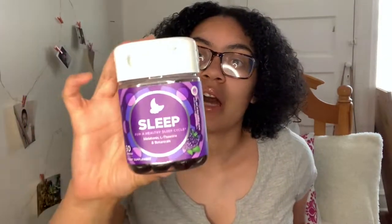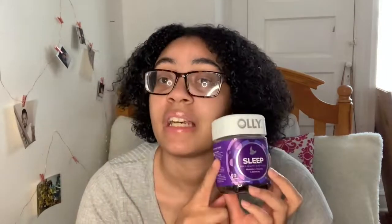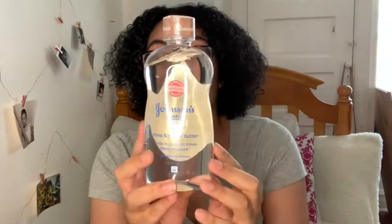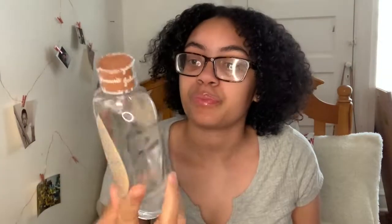Now for the miscellaneous stuff. I got these Ollie sleep vitamins because I've been having trouble sleeping — my whole sleep schedule is messed up since quarantine. Honestly they taste nasty; I thought they'd taste like grapes but they taste like medicine. I also got some Johnson & Johnson baby oil.